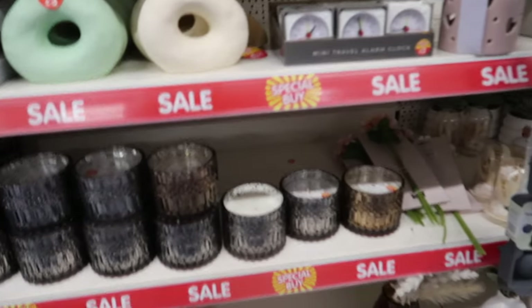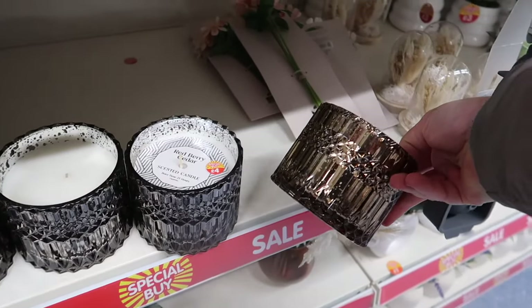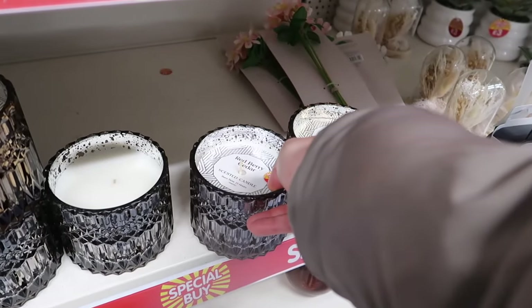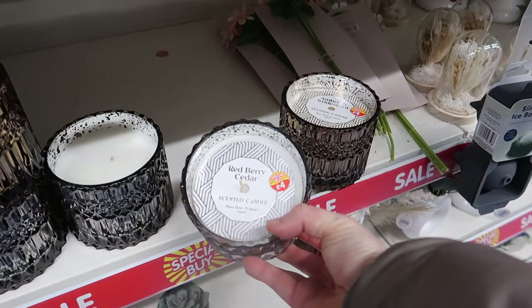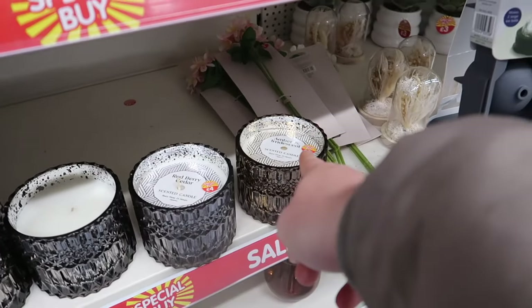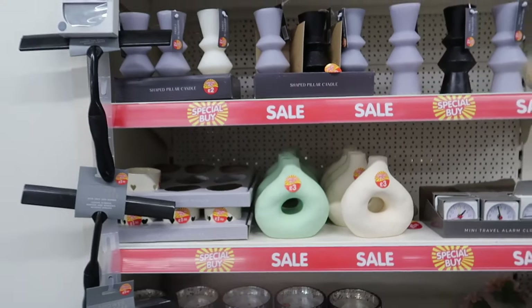There's a whole other aisle I nearly missed, but this candle caught my eye. They've got it in a brownie amber glassy colour with a mirror finish, and a gunmetal one with a mercury glass stain - four pounds each. The scents are Red Berry and Cedar, and Amber and Iridescent.